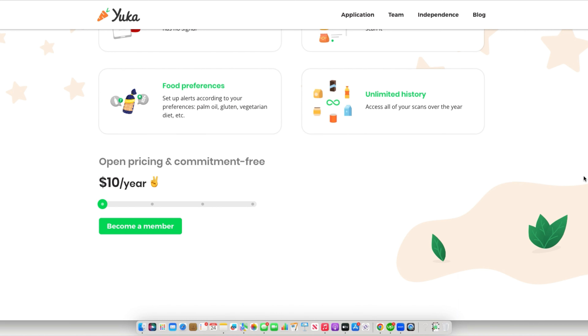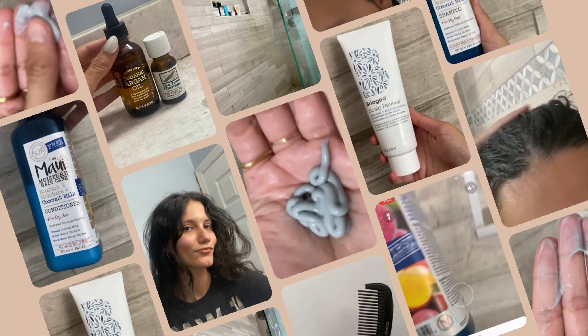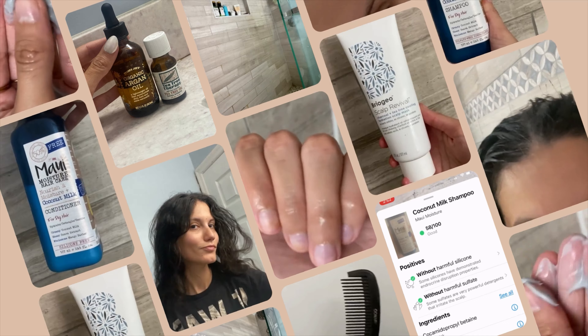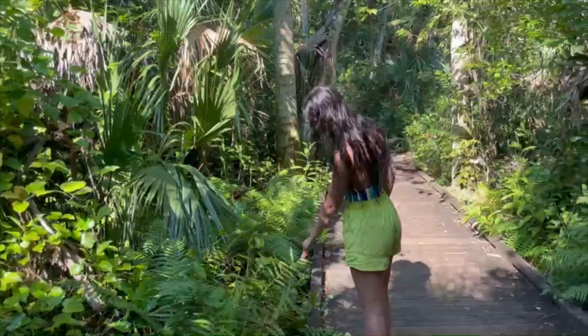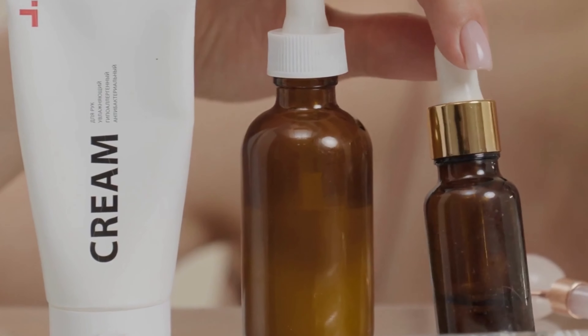This app has helped me so much on my eco-friendly journey. It allows me to choose products based on the ingredients that are in them, and it gives me alternative options if the product I'm currently scanning isn't an eco-friendly option. By using this app, I've been able to take control of the products that I bring into my home and make sure that they align with my eco-conscious values.